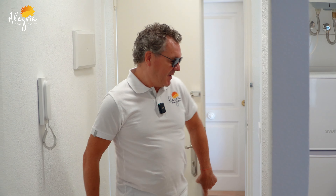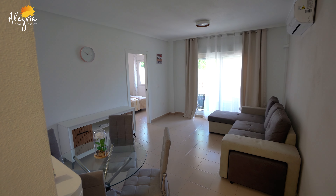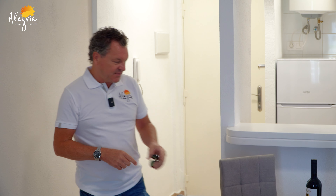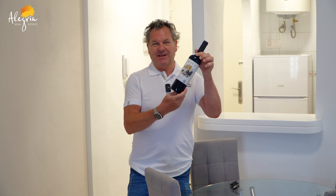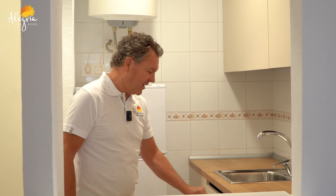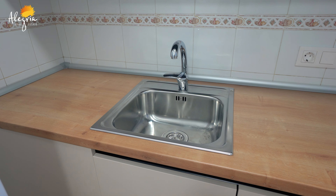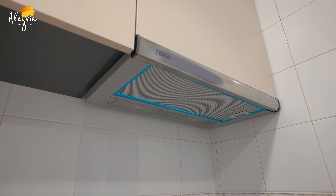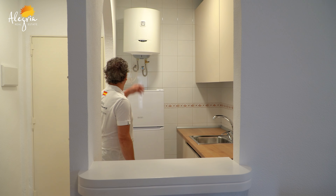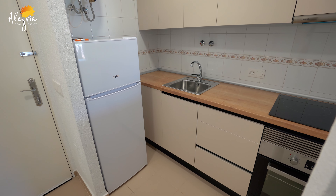As we enter the apartment up the few steps, we're inside — it is fully refurbished. Look, another bottle of our Alegria wine! Everything has been reformed and new: we have a fridge freezer, a new sink, a whole new kitchen with soft-closing doors, an extractor fan all included in the deal, and a new oven.